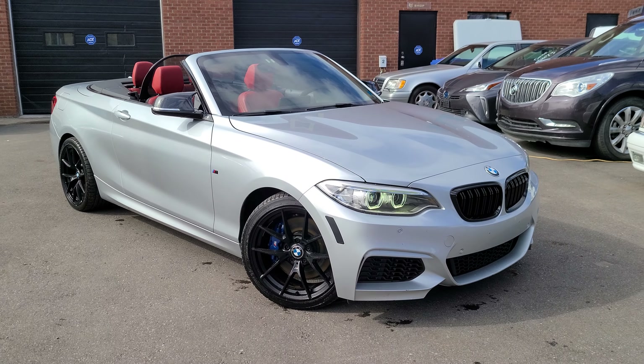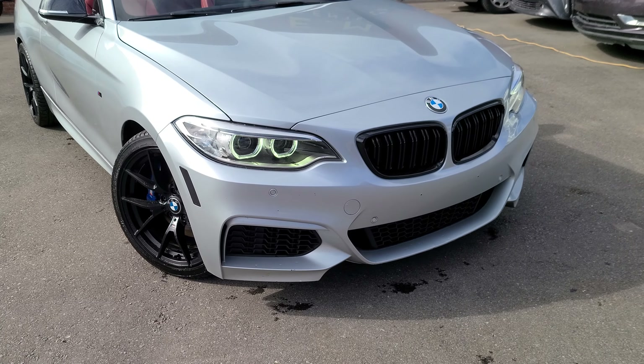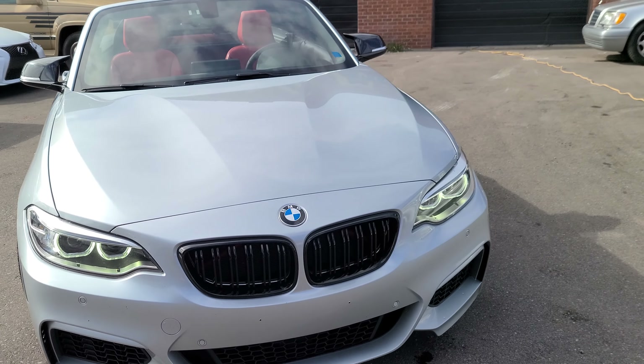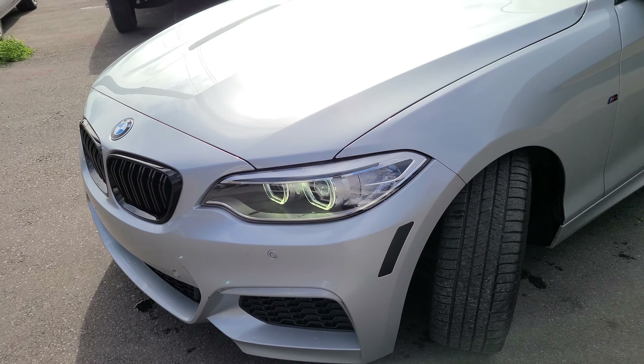This is the 2017 BMW M240i Convertible. It's a six-speed manual rear-wheel drive. This is the nice Glacier Silver. It has some nice upgrades on it.